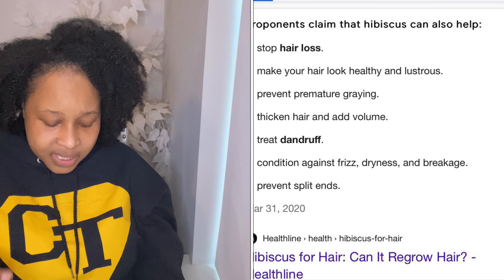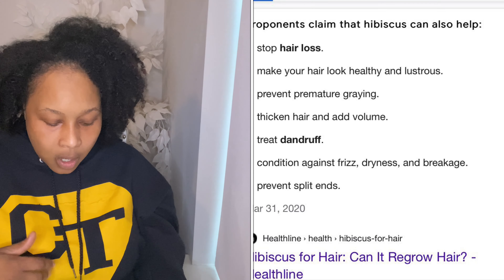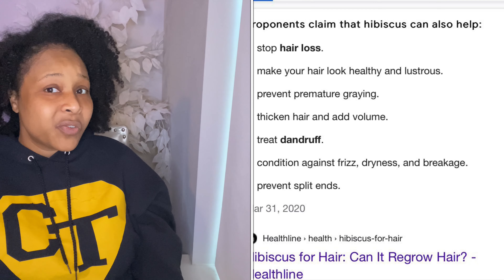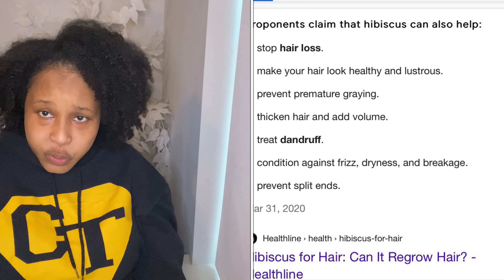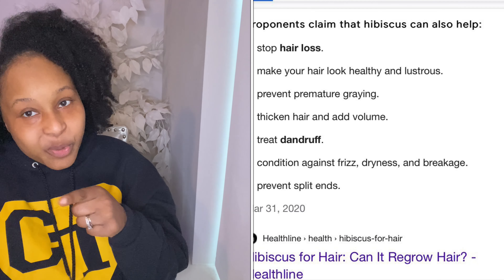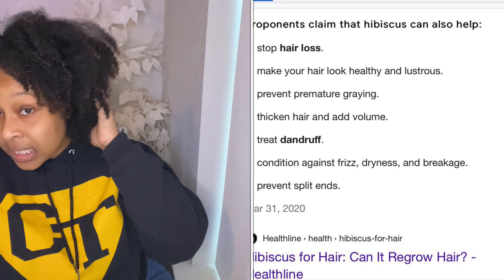Next is hibiscus, which is another item I use in my deep conditioner. This comes from the actual flower itself — they dry it out and grind it up. Hibiscus stops hair loss, so it minimizes the amount of shedding that you will do. It makes hair look healthy and lustrous, and it prevents premature graying — so again, it's working for our good.